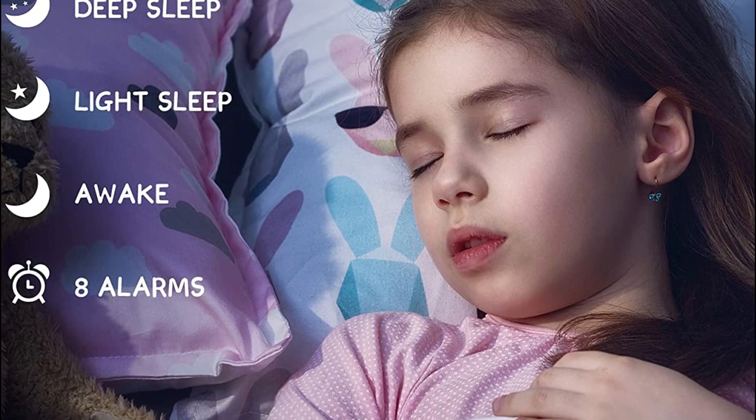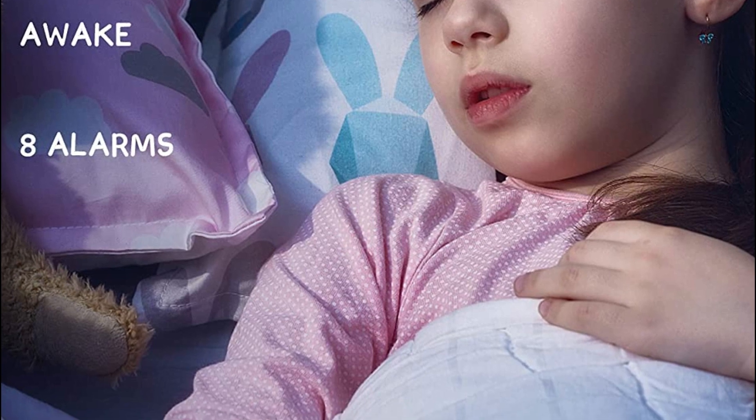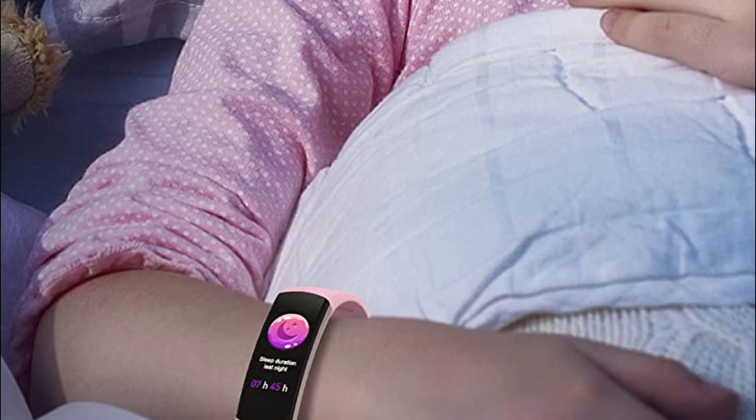Long pressing can end calls when not at home. It supports 11 sports types like cycling, running, football, basketball, treadmill, and sit-ups. You can choose the one you prefer on the wristband.